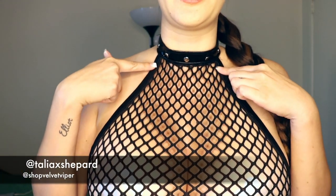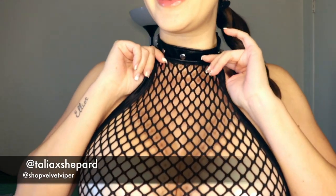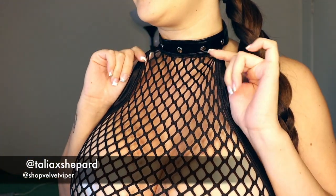This is a one-piece mesh fishnet bodysuit. I really like the detail around the edges — it's very thick and very bold, it stands out. I really appreciate how it kind of lines the features. There is this little studded collar that is very cute. It's not too tight; it's actually very, very comfortable.